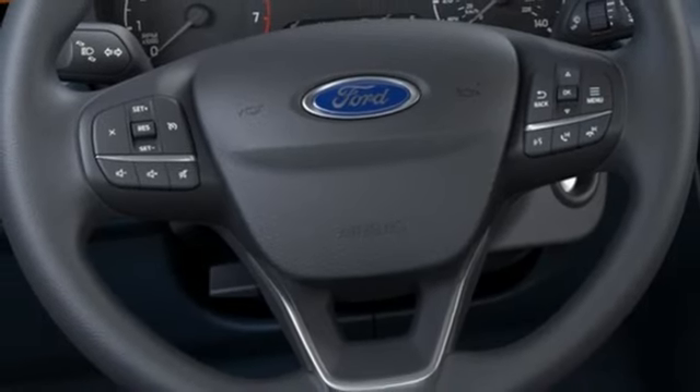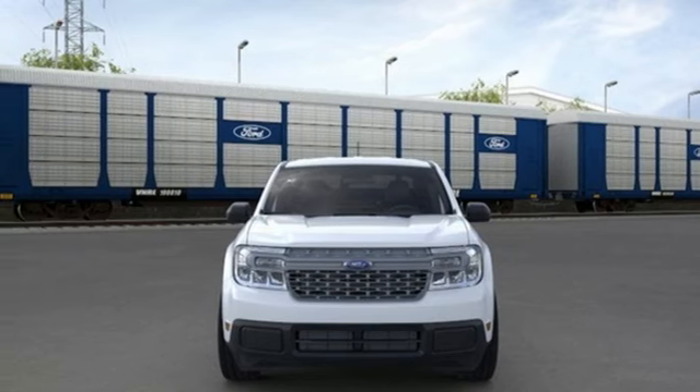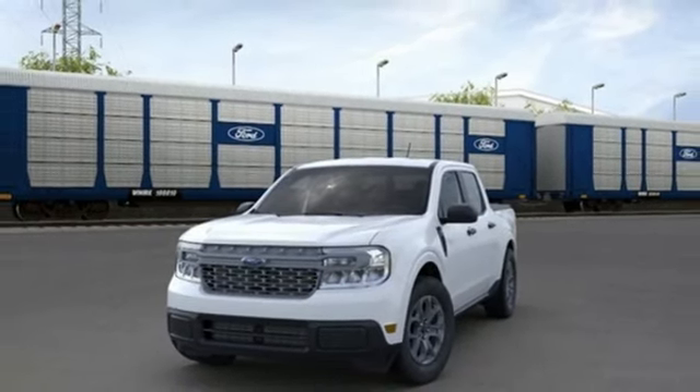Manual tilting steering column, front wheel drive, and LED low and high beam headlights. Ford is America's best-selling vehicle brand. Experience it for yourself today.